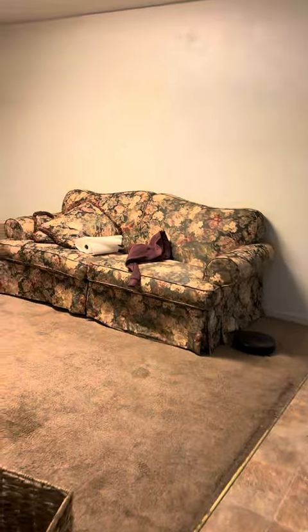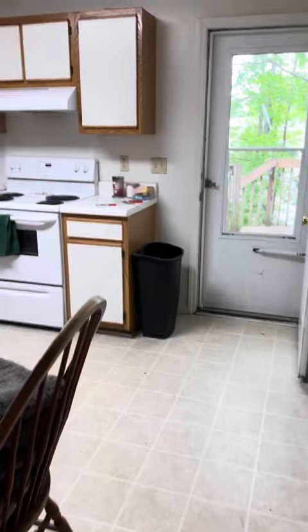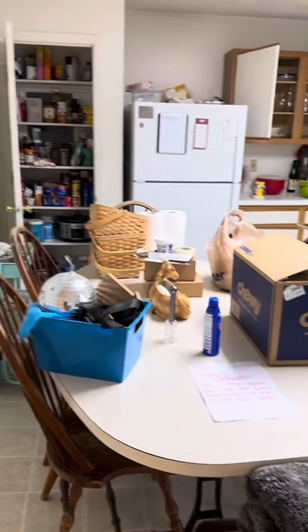Stairs leading up. Secondary living room slash dining room area here. Maybe a sitting room with a half bath right off to your right. The kitchen can also be your dining room.